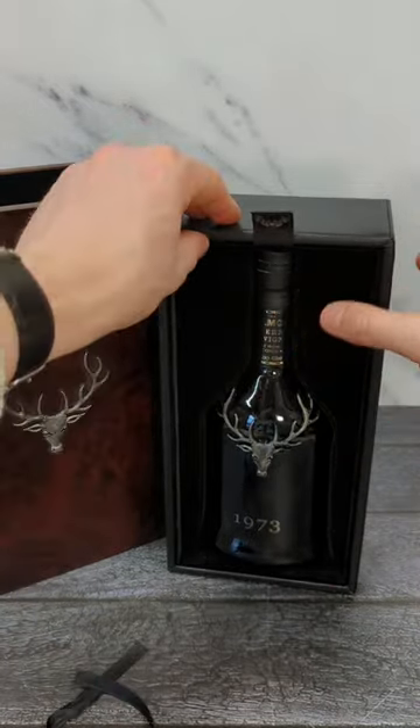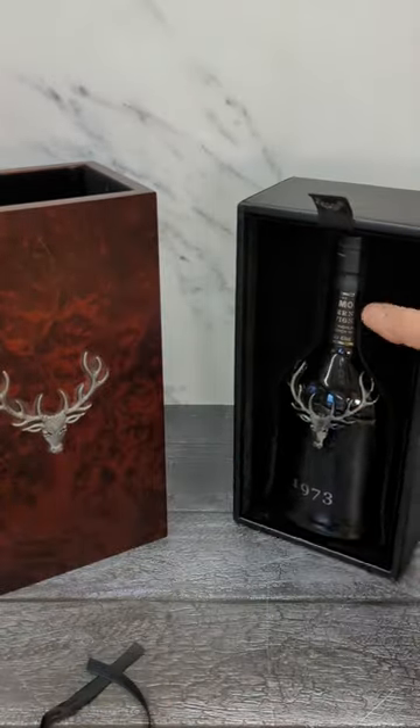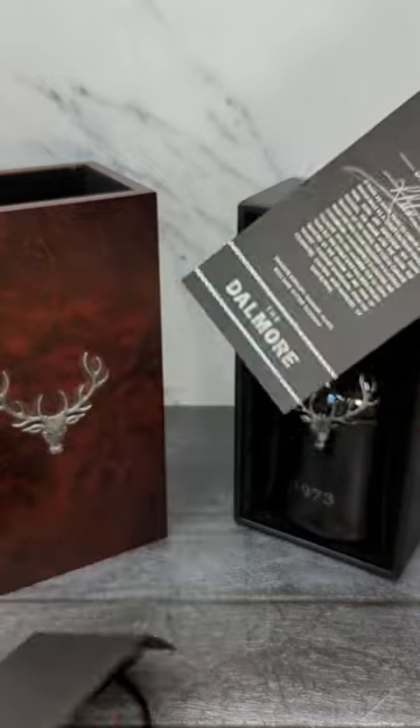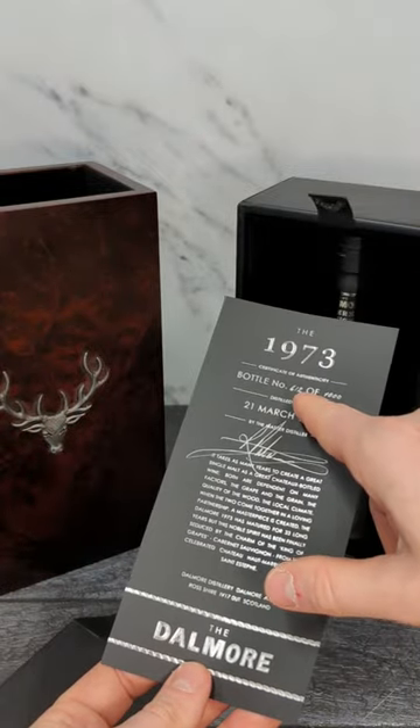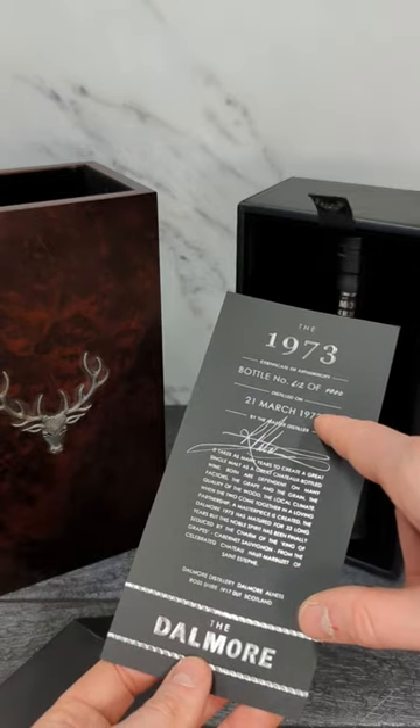This is a decanter — a 1973 decanter — and it's absolutely beautiful. It comes with a little envelope with more information about it, telling you that it's decanter number 612 of 1000, distilled on the 21st of March 1973.